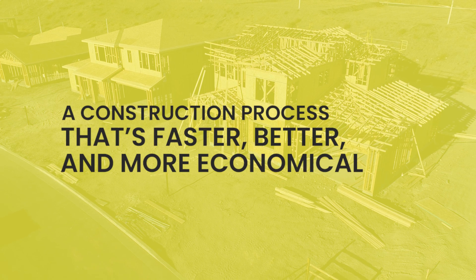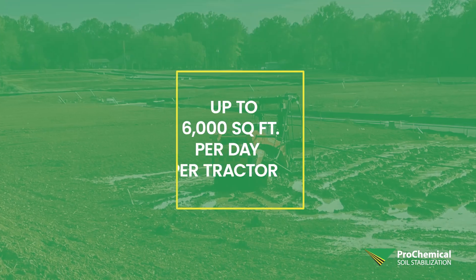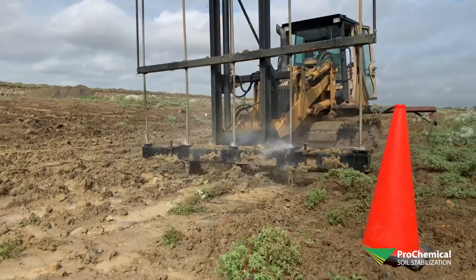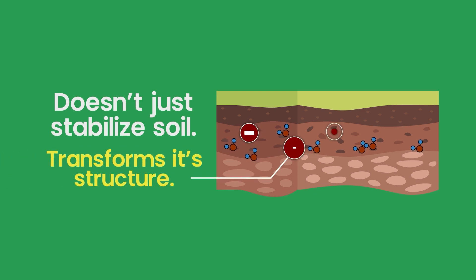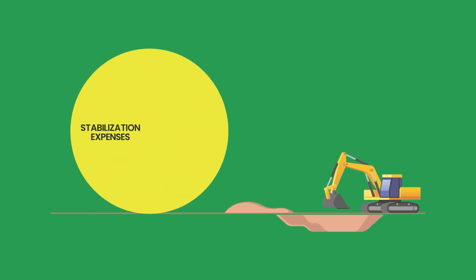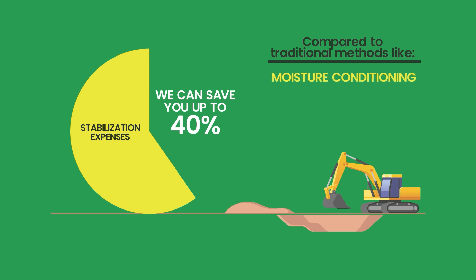Imagine a construction process that's not just faster, but also better and more economical. With our state-of-the-art method, we can treat up to 6,000 square feet per day per tractor. Our proprietary solution doesn't just stabilize soil — it transforms its very structure, offering a permanent fix. And when it comes to costs, we can slash your stabilization expenses by up to 40% compared to traditional methods like moisture conditioning or select fill.